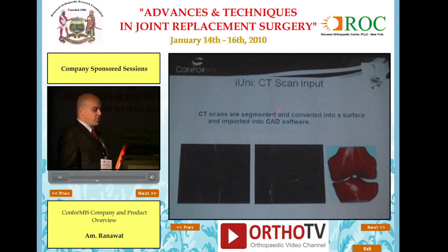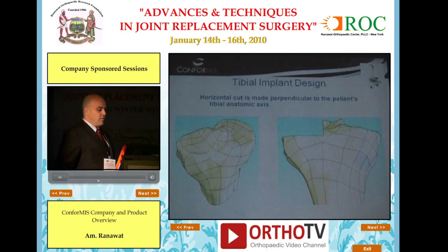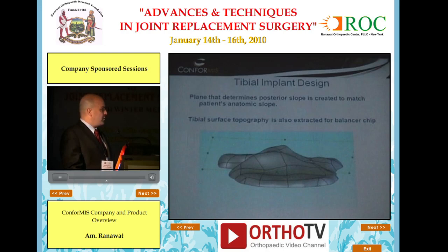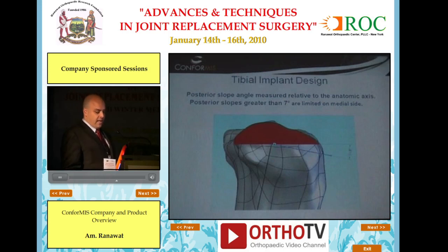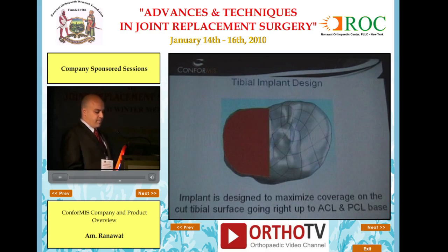Once they receive the CT scan, they create a three-dimensional model. This model allows us to accurately determine where to place the tibial component — as you can see, it is kissing the ACL on the spine. It will also match the surface topography of the tibial cut surface, so that when the spacer balancing chips are placed, they fit in perfectly and allow us to achieve the exact alignment correction we want in all planes. This also allows us to reproduce the posterior slope to the patient's anatomy, which enables reproduction of the patient's kinematics.